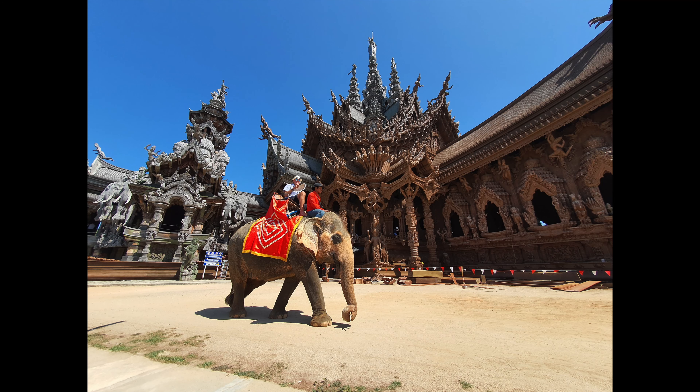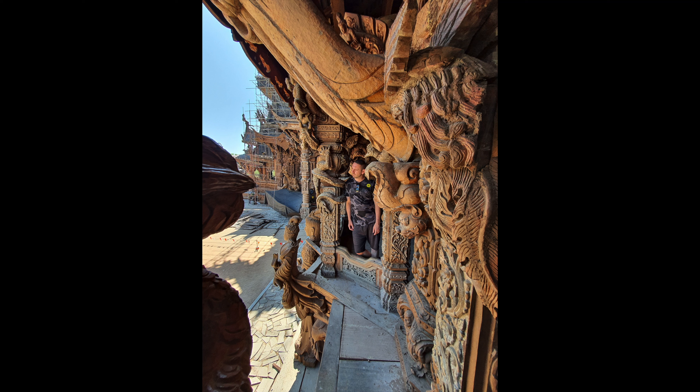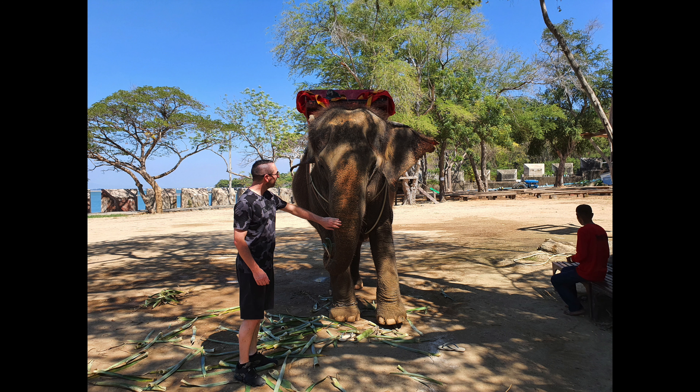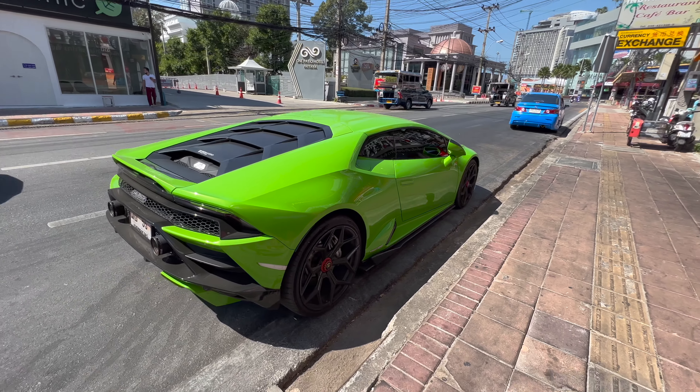I also want to mention the Sanctuary of Truth. I didn't go there this trip but I've been there previously and I definitely recommend it — this huge wooden temple with elephants walking around. I'll put up some footage from a couple of years ago for you to see.